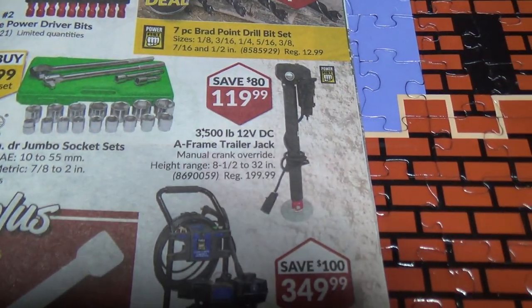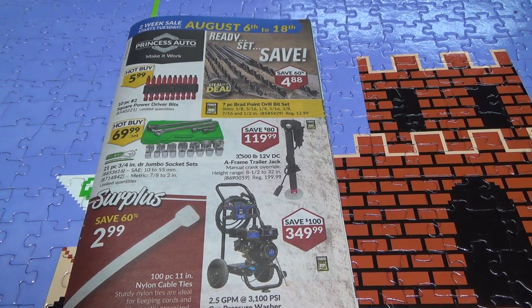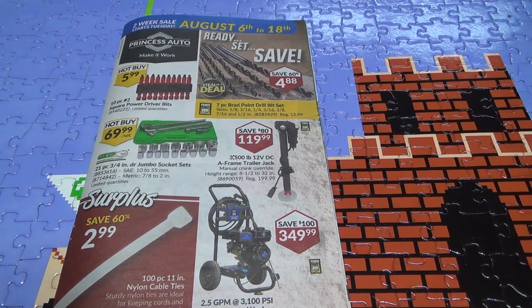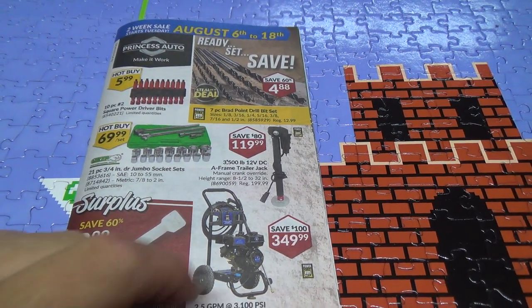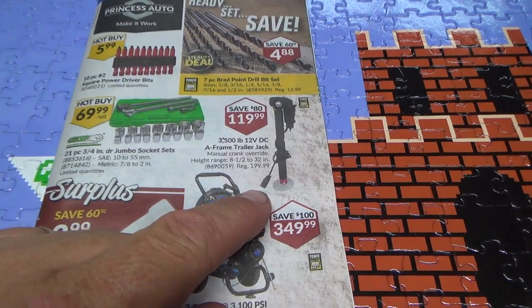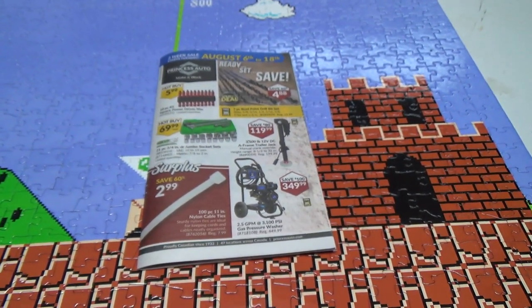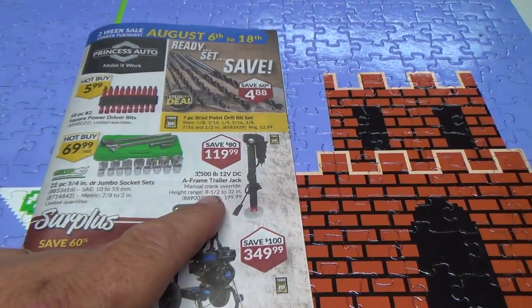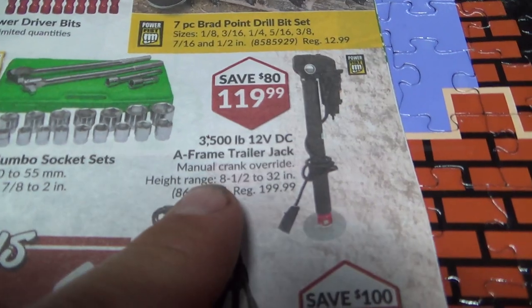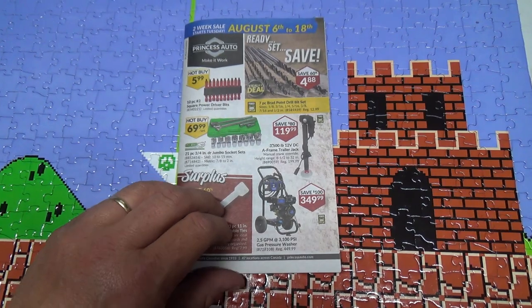They have one of those on sale. I've been wanting to get one of those for my travel trailer. I see how they work — it hooks into that guy. I kind of wondered how they'd work. Although if you don't have your truck close, I guess it's got a manual crank override. So that's actually a pretty good price, but not gonna do it right now.